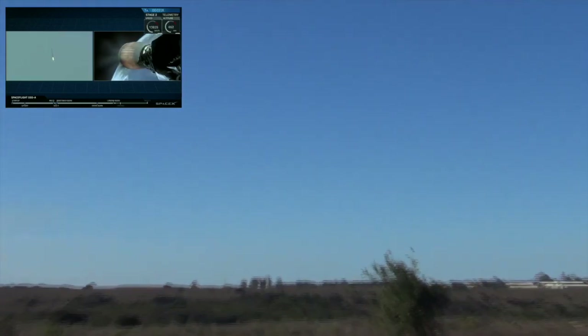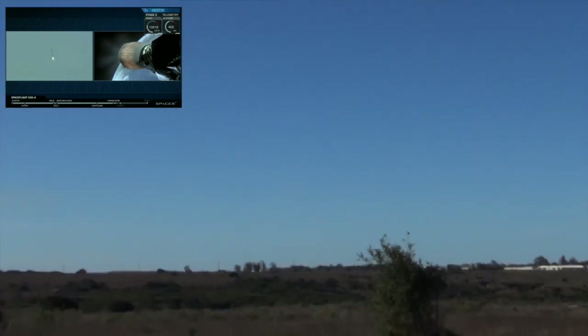The reentry burn will last for another 10 seconds. We'll be looking for deployment of the landing legs momentarily.